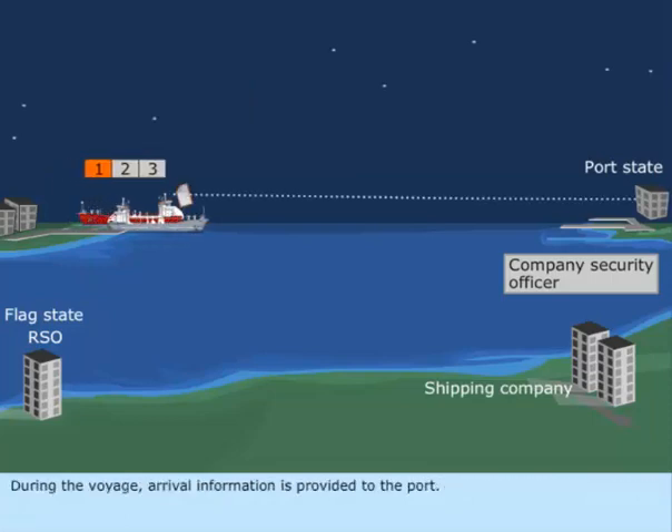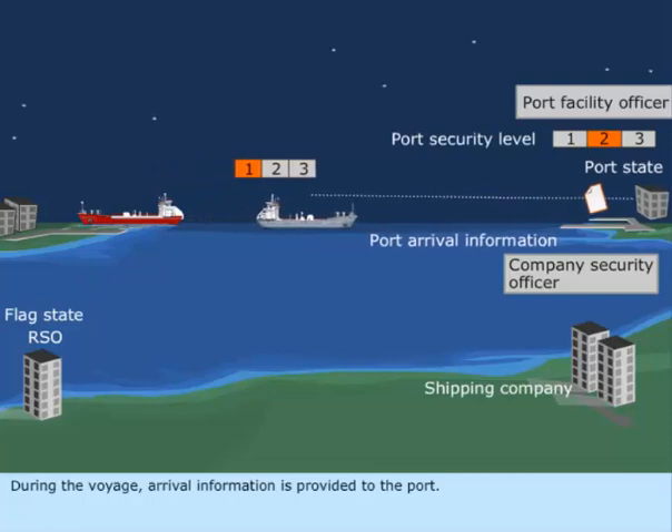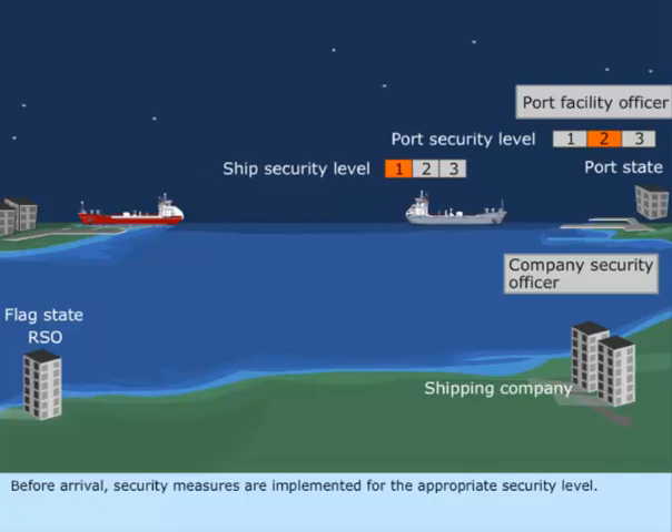During the voyage, arrival information is provided to the port. Before arrival, security measures are implemented for the appropriate security level.